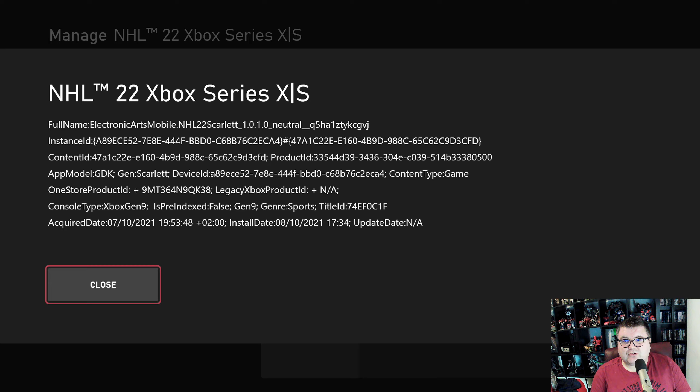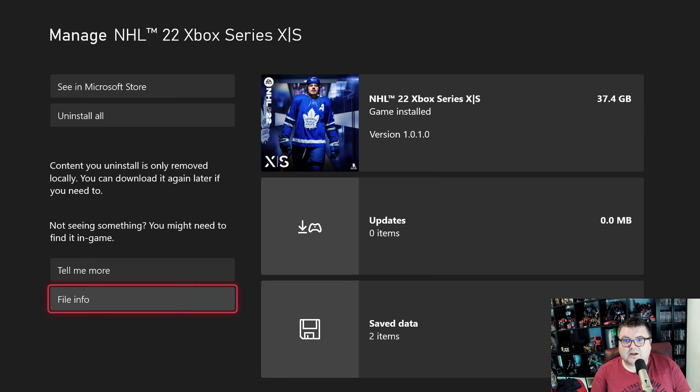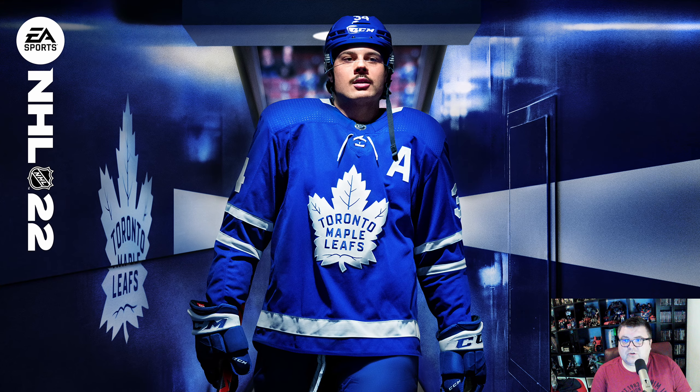It's Gen Scarlett, Xbox Gen 9. Let's get it started.